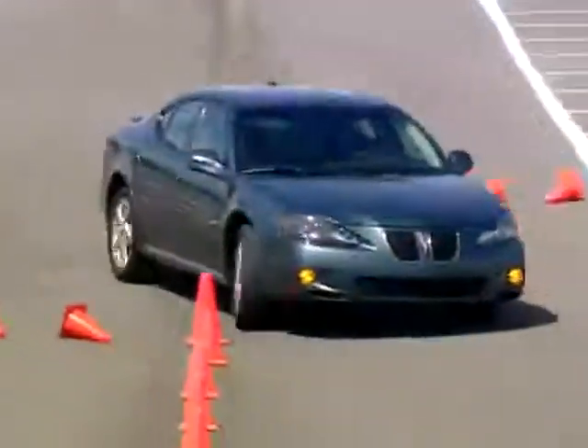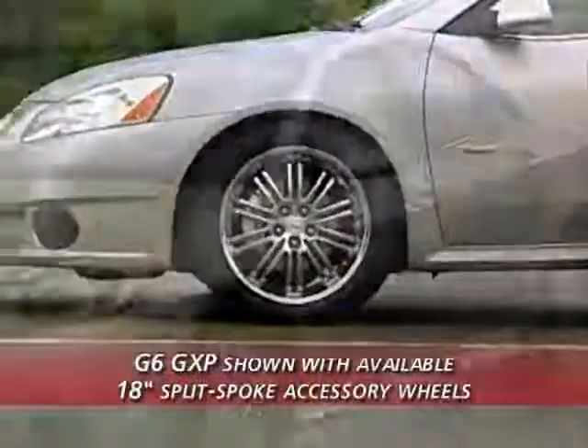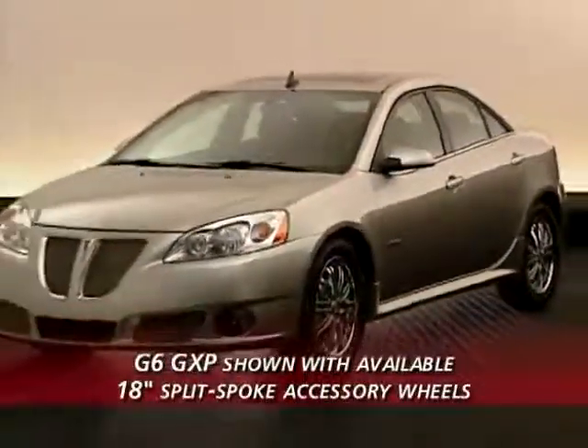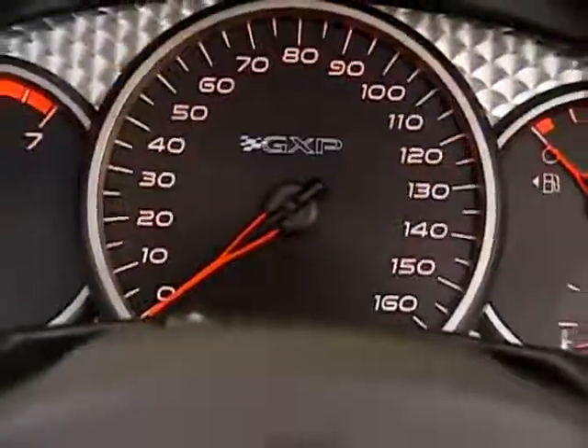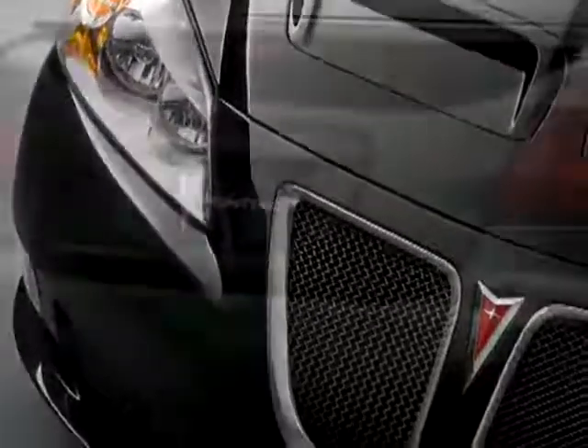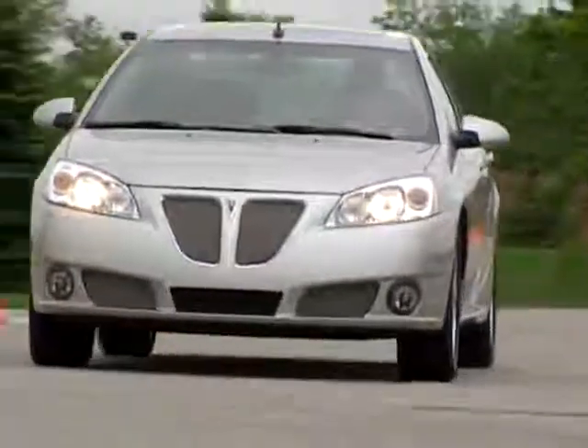These pulse-pounding, high-performance models feature engines, suspensions, and braking tuned to compel the true enthusiast driver. Performance made even more special with distinctive GXP Series interior and exterior styling. Launched in 2005 with the Grand Prix GXP, public popularity has propelled the GXP Series to six high-octane models for 2008.